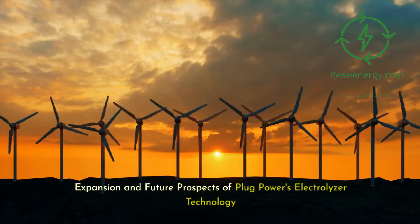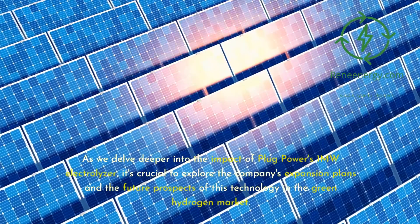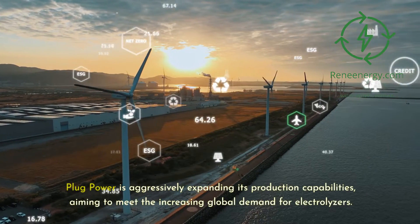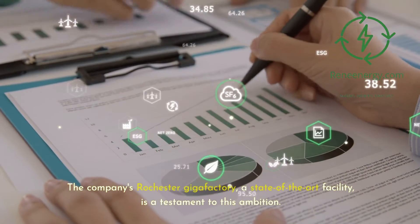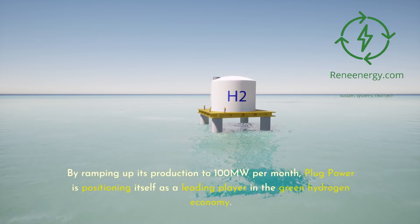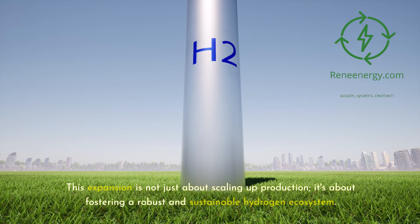Exploring the expansion and future prospects of Plug Power's electrolyzer technology: Plug Power is aggressively expanding its production capabilities to meet increasing global demand for electrolyzers. The company's Rochester Gigafactory, a state-of-the-art facility, is a testament to this ambition. By ramping up production to 100 MW per month, Plug Power is positioning itself as a leading player in the green hydrogen economy. This expansion is about fostering a robust and sustainable hydrogen ecosystem.